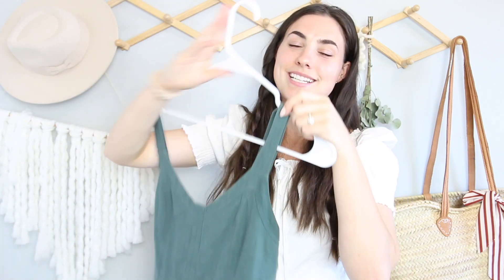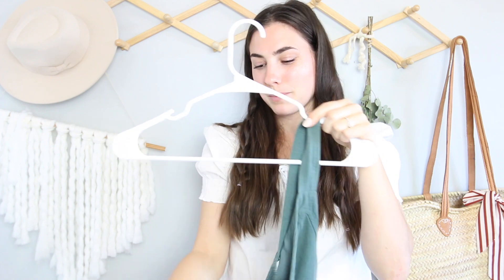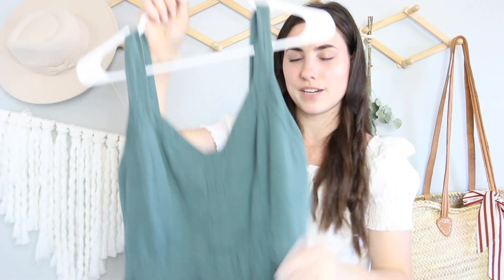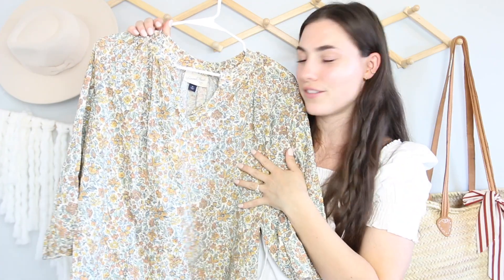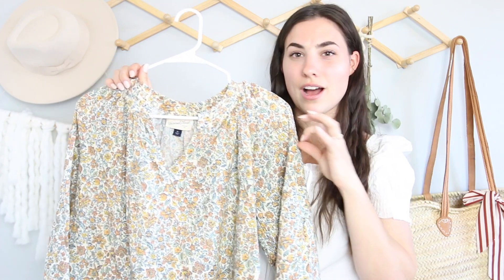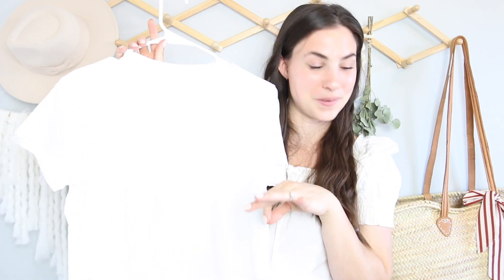I think the color is perfect for spring — it's kind of a linen material, which I also love. Next up is a floral blouse — this is a staple piece for me, especially in spring and summer. I feel like you can do so much with just a simple floral blouse. This one's from Target, from last year. And then it's just a simple white t-shirt — you need some basics when you're doing this 10 by 10.